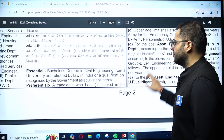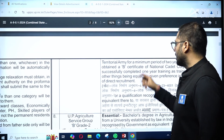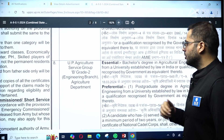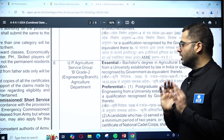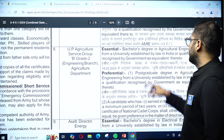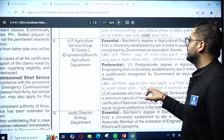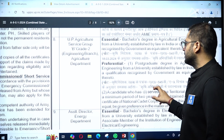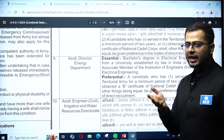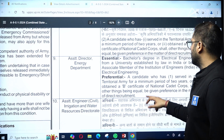It is preferential — not essential — that you have been part of the Territorial Army for a minimum of two years or hold a National Cadet Corps Certificate B. For Agriculture Department Engineering positions, a bachelor's degree in agricultural engineering is essential, while a postgraduate degree in agricultural engineering from a recognized university is preferential.